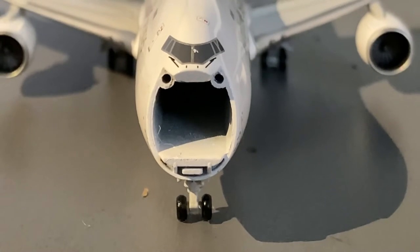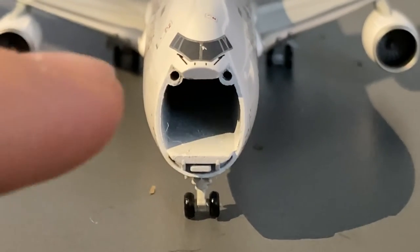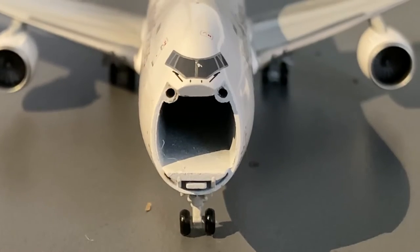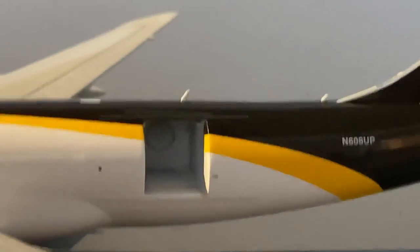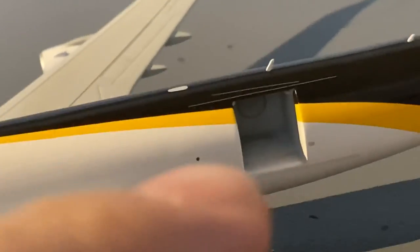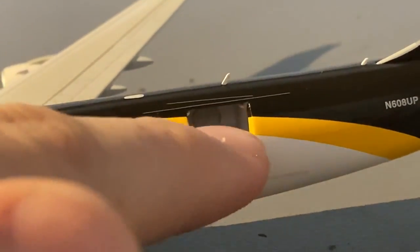Besides this beautiful Gemini Jets cockpit window paint chip, here is a closer look at the mechanism that keeps the forward cargo door open and closed. The way Gemini Jets keeps the cargo doors open and closed is via these hinges. Besides the forward cargo door, all of the other cargo doors are kept open and closed by these very tiny hinges.